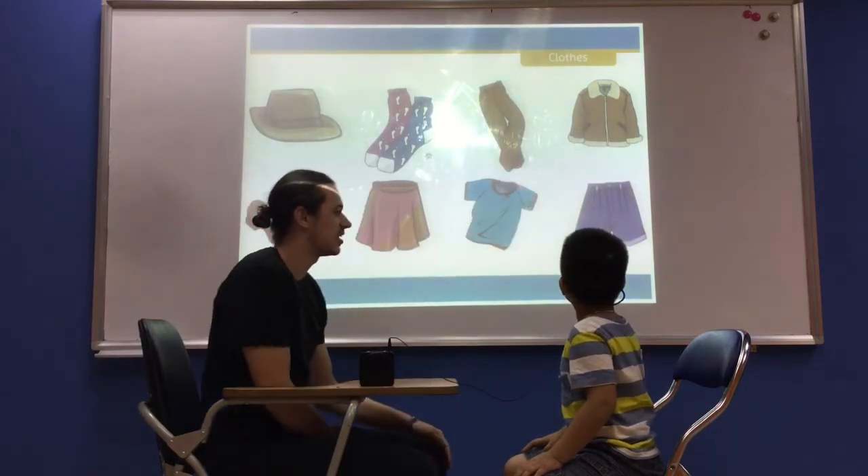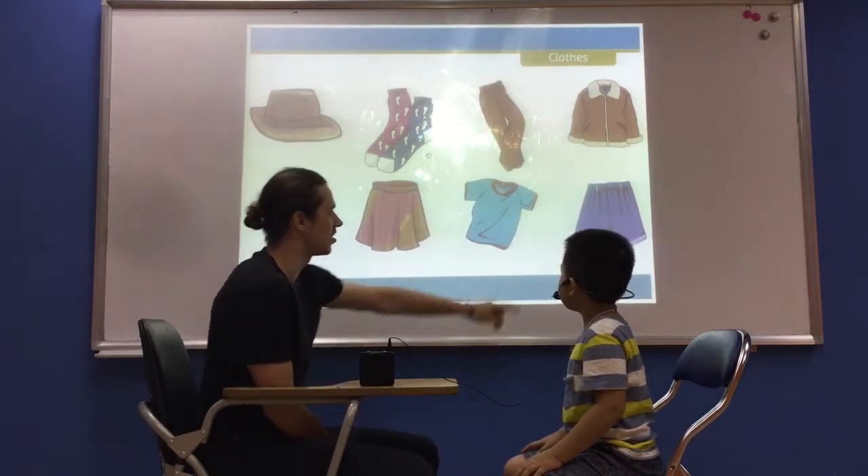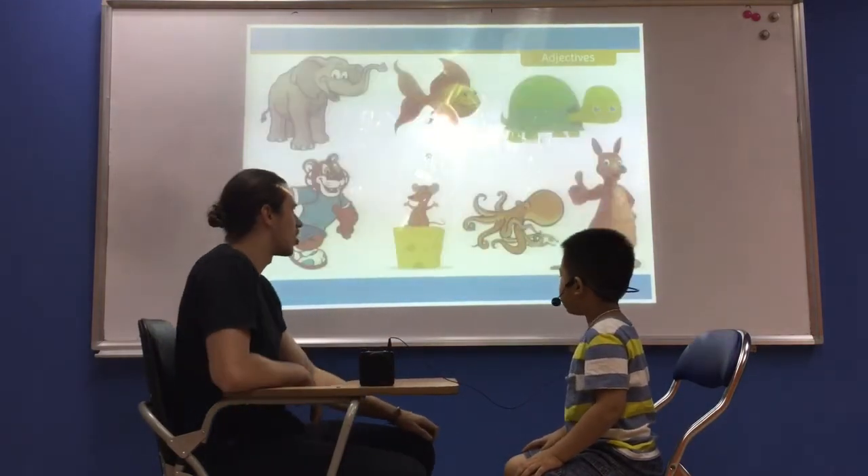What is it? It's a jacket. Very good. What are they? They are socks. Good.